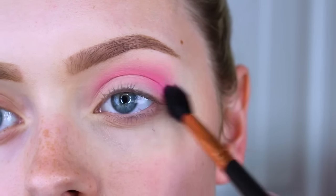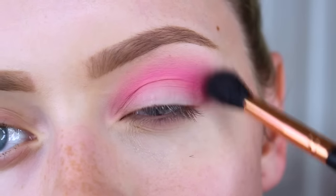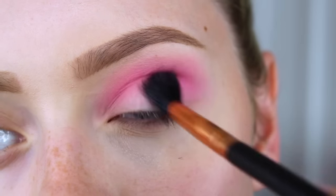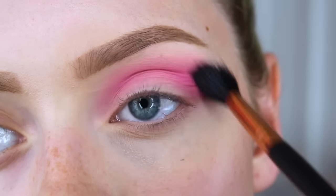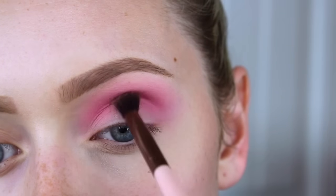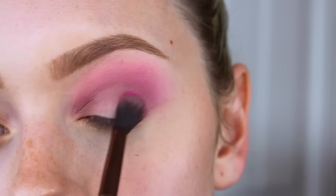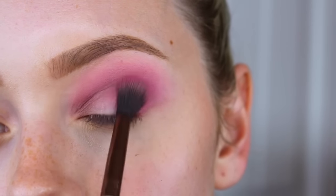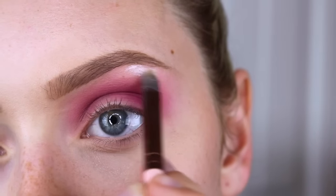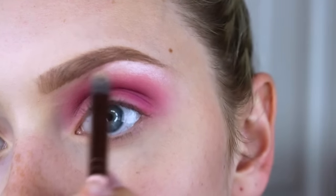Then I'm going in with the NYX Primal Colors in Hot Pink. This is literally the hottest pink you could probably get for an eyeshadow — it is so vibrant, but it's also super easy to blend out, which is hard to find in reddish-pinkish shades. They're usually really hard to blend. Then with the NYX Avant Pop Palette — the exact name will be down below — I'm taking that plum shade on the bottom right corner and really defining the crease, then blending more hot pink to make everything look seamless. Then I'm taking the icy color on the top right corner of the palette to highlight my brow bone.